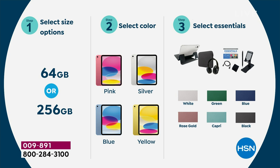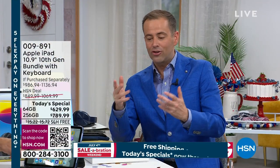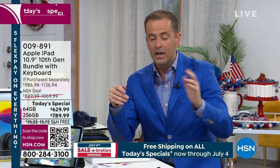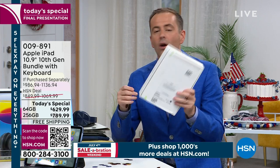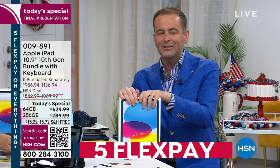There's white, green, blue, black, capri — which is like a teal — and rose gold as well. Everybody has their favorites. If you don't love this iPad, you are under no obligation to keep it. A lot of retail stores, especially electronics stores, charge a restocking fee — like deducting 20-30% off the price. We do not do that. So if you get this home, open the box, break the seal, turn it on, use it, and you don't love it, you can send it right back and we will give you your money back. No harm, no foul.